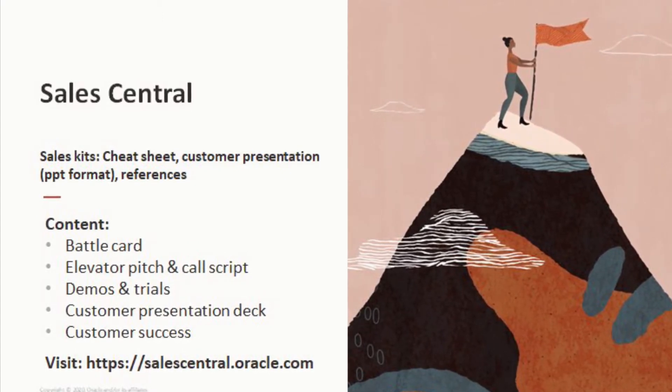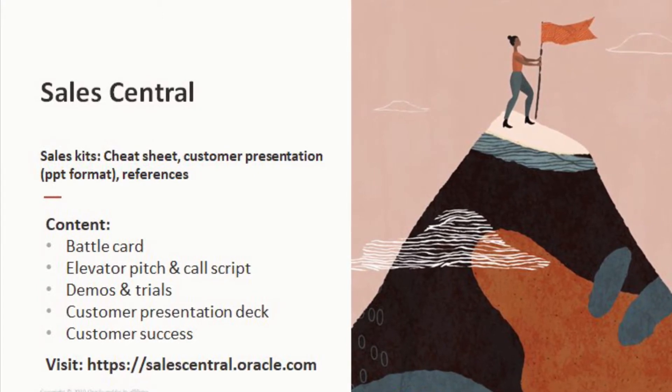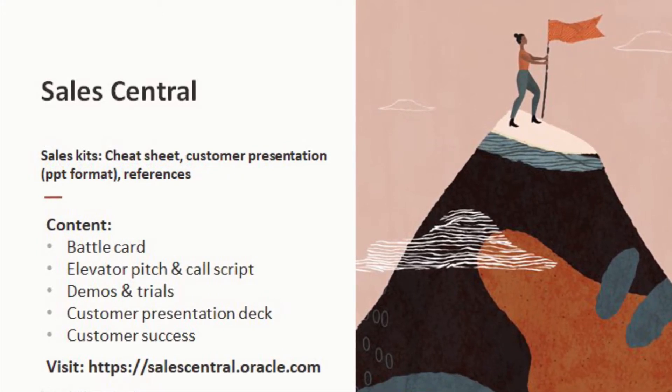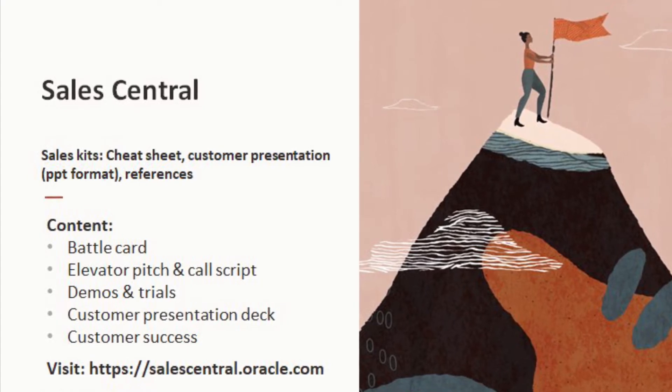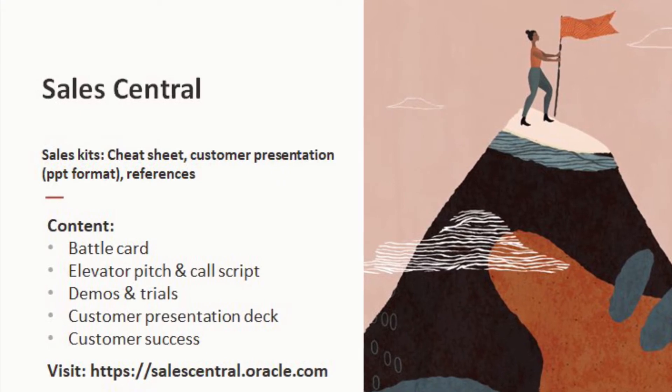The battle card helps you to prepare. You can discover with the elevator pitch and call scripts, and use demos to develop the opportunity. A customer presentation deck in PowerPoint format supports your presentation, where you can add your success stories and your service offerings, and a customer success deck to prove the value.